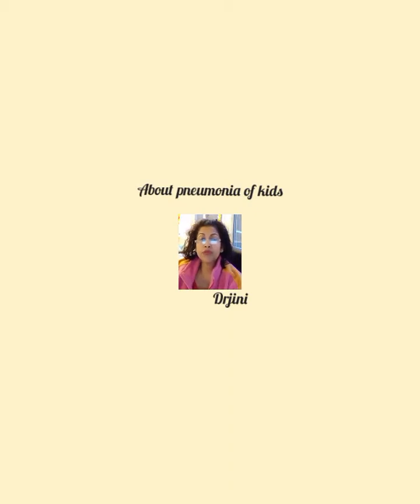Pneumonia is not a very infectious disease within families. However, the viruses and bacteria that cause pneumonia can spread by coughing, sneezing, and touch contact with an infected person.